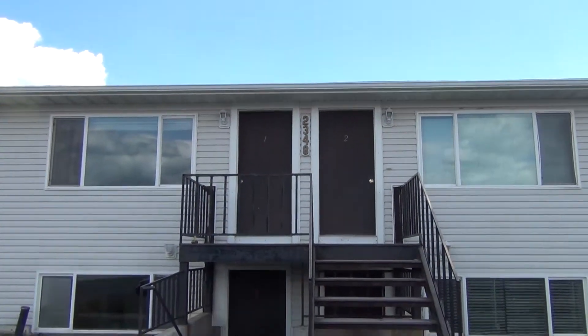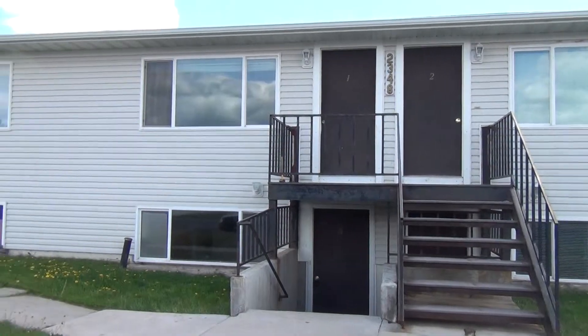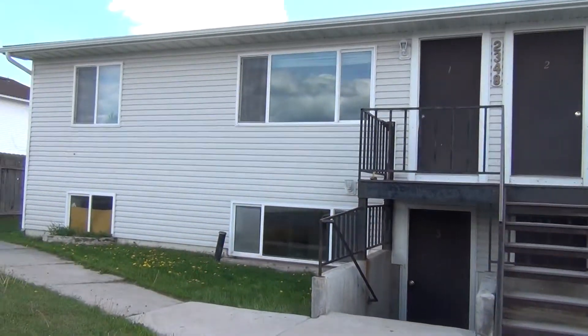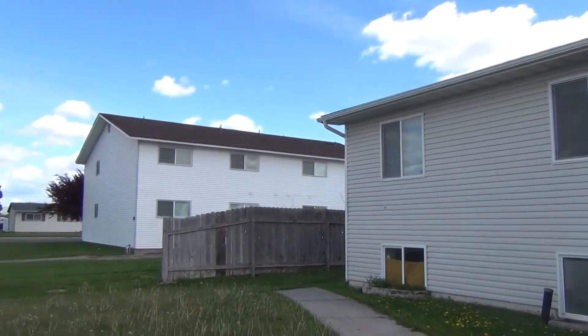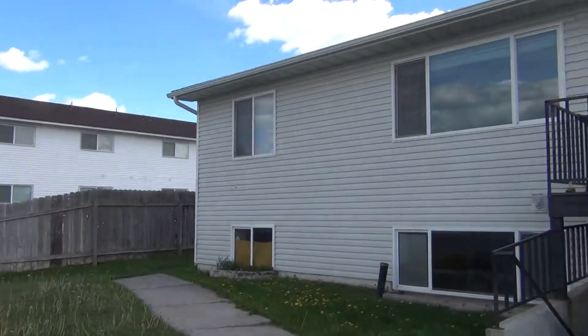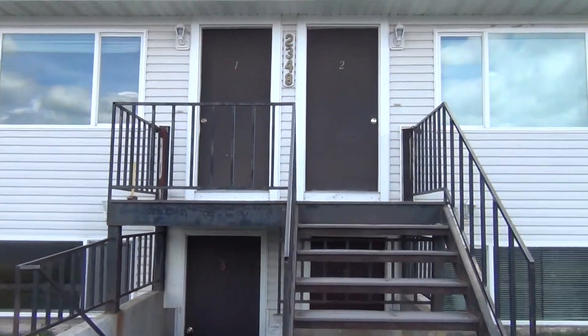Here we are at 2348 Stace Street. Nice little fourplex. It's in a nice neighborhood, with a lot of other fourplexes and units in the area.